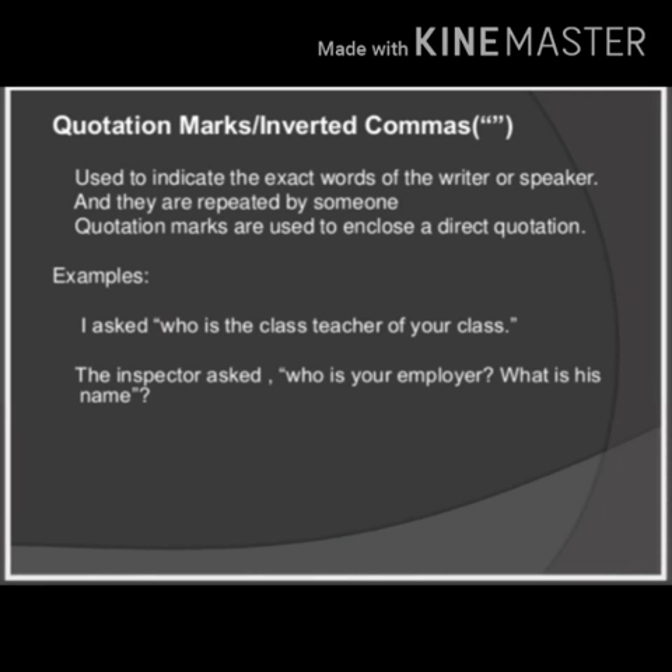Next is the quotation mark, or inverted commas. Inverted commas are used for words that are in direct speech. In this case, the punctuation at the end is placed within the inverted commas. For example: I asked, "Who is the class teacher of your class?" The inspector asked, "Who is your employer? What is his name?" — with the question mark placed inside the closing inverted commas. In this way, we use quotation marks or inverted commas in cases of direct speech, to indicate the exact words of the speaker.